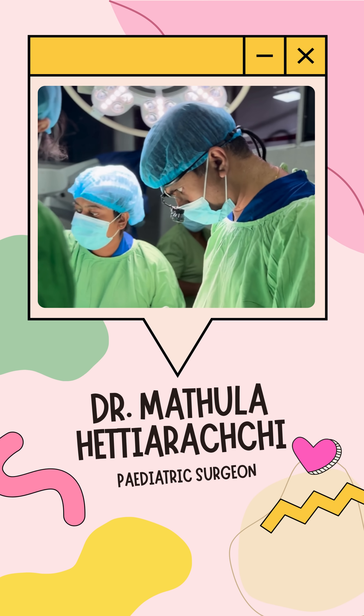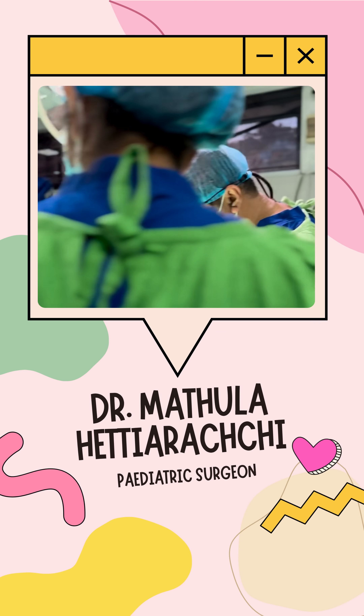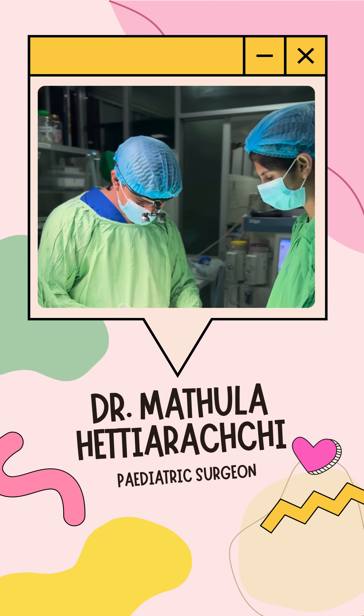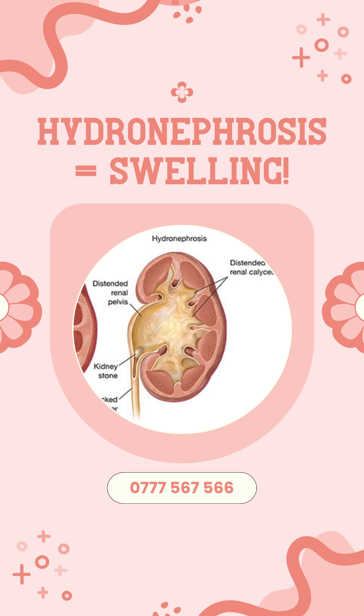Imagine your kidney is like a sink, draining into a pipe — that's the ureter. But sometimes, the drain is a bit too narrow or kinked right where it leaves the kidney.